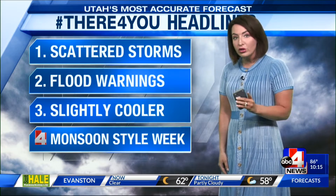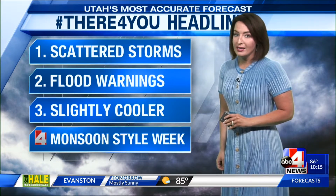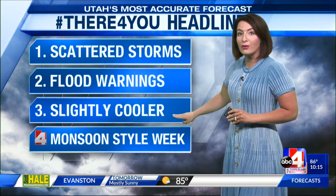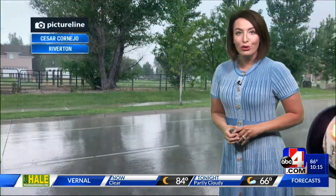The showers are still out there. While we're losing some of that lightning in northern Utah, we still have showers. Flood warnings were out there today as well. Heading into tomorrow, they'll stick around. We're trending slightly cooler, and we've got to talk about how long this monsoon push will bring storms our way.